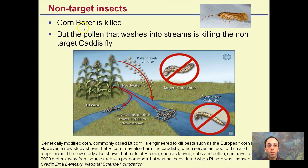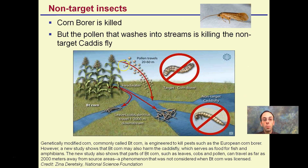Non-target insects are another concern. Corn borers are the target — they go into the tips of the corn — but pollen that washes into streams may kill the non-target caddisfly. The caddisfly is present in freshwater streams and is eaten by trout, fish, and aquatic organisms. Pollen from Bt corn targeted at corn borers could be getting into streams and potentially harming the caddisfly population — a non-target insect.